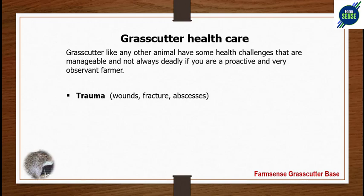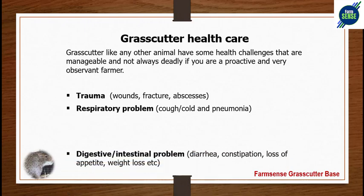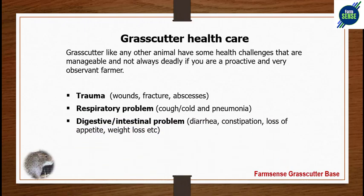Number two is respiratory problems — cold and pneumonia. If you expose your grass-cutters to too much cold, they will develop respiratory problems such as cough, cold, or pneumonia. This is preventable by how you build your grass-cutter housing, to ensure they are not exposed to cold. It is highly manageable and preventable.